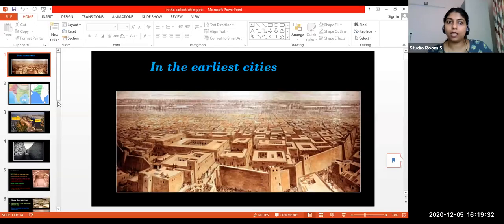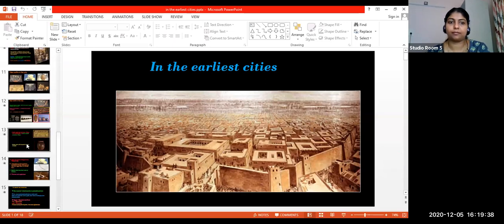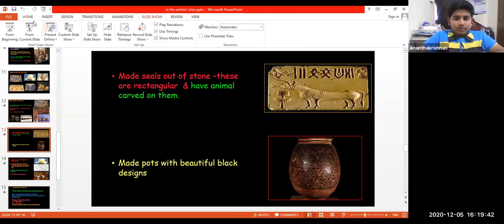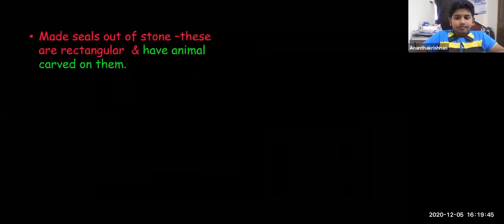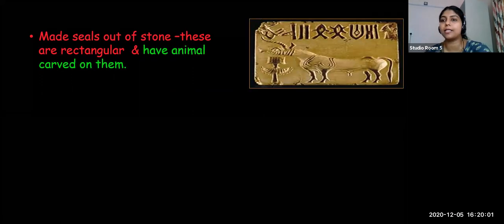The students ask - does that mean they don't know the letters? The teacher clarifies: the Harappans knew the letters, but historians couldn't decode them yet. The seals were made of stone, rectangular in shape, and had animals carved on them with some letters that scholars have not yet decoded.